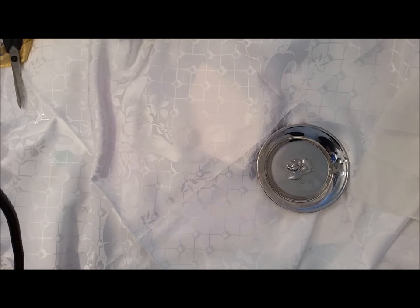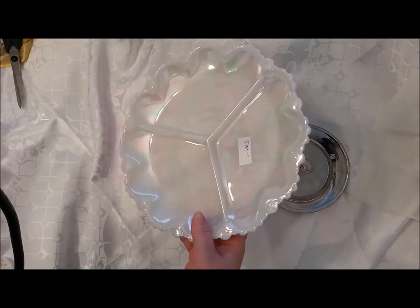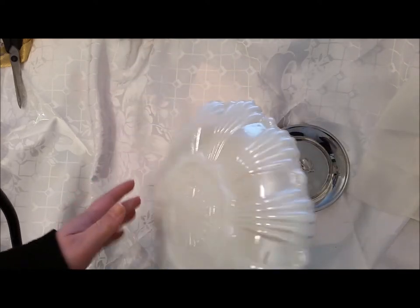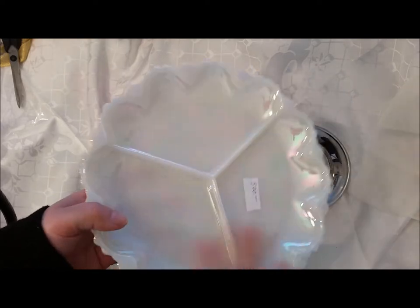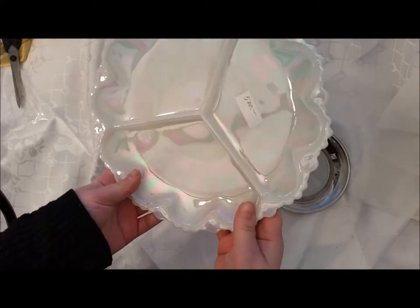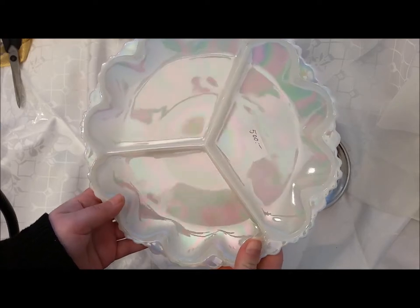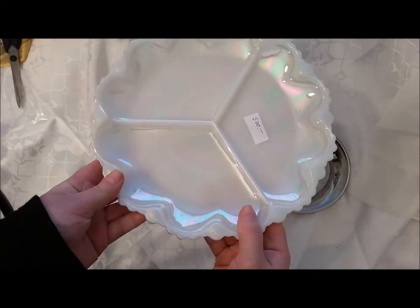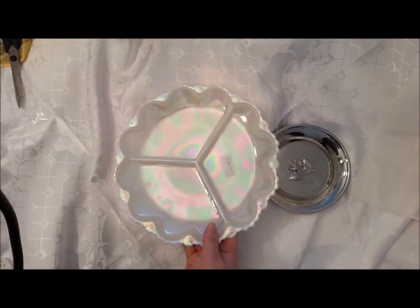I also found this plate — I just had to have it. It looks like this in the back, and this in the front, and I got it for let's say $3.50. Beautiful, isn't it?